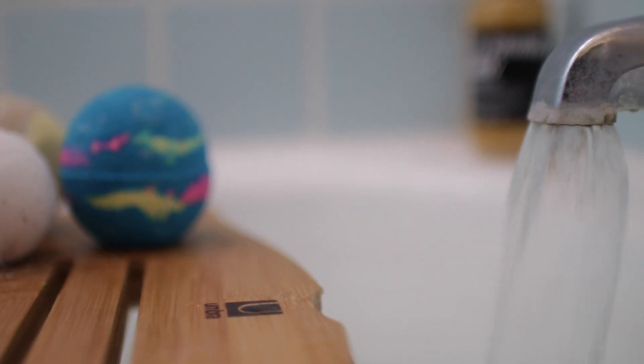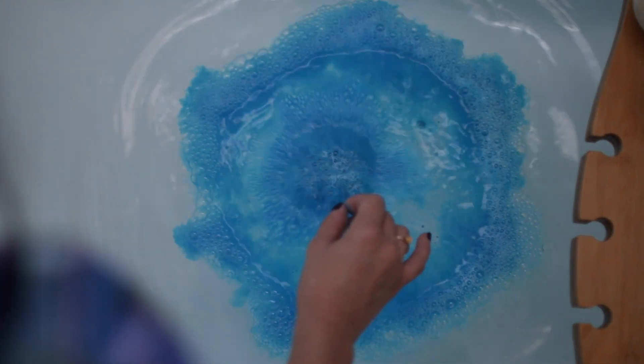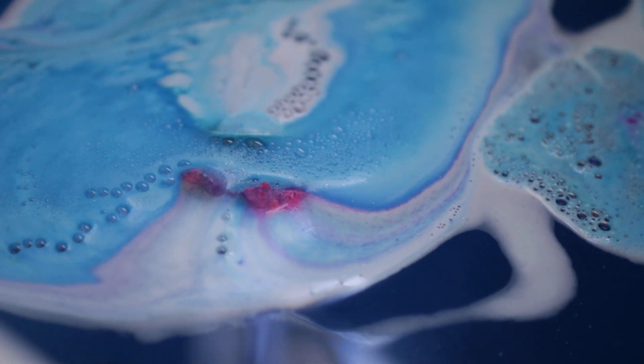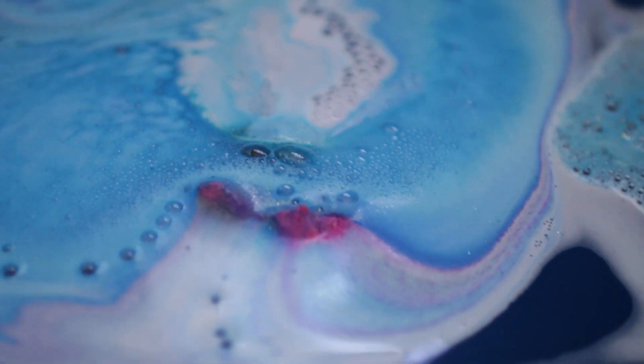Moving on to hygiene — brushing your teeth before bed is muy importante. I like to cleanse my body before I go to bed. I hate feeling dirty when I go to sleep at night, so I'll take a shower or a bath. This night I took a bath, and I used a Lush bath bomb. This one was called Intergalactic, and it had gold shimmer and really cool colors, smelled really good, and made your skin feel like heaven. It's probably my all-time favorite bath bomb from Lush.